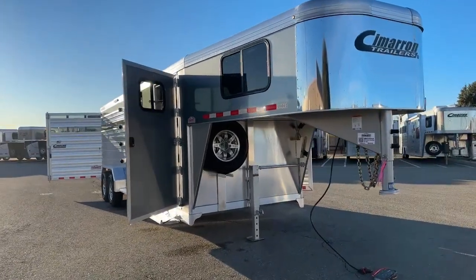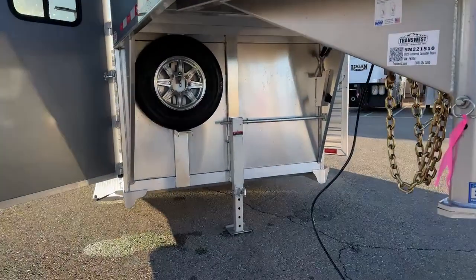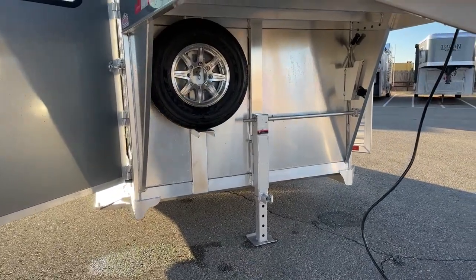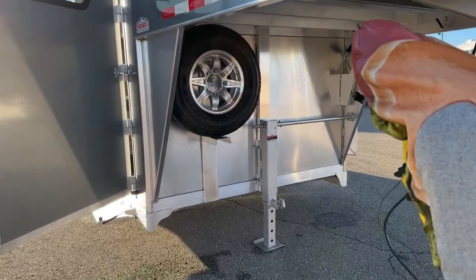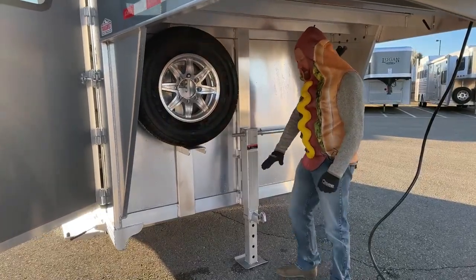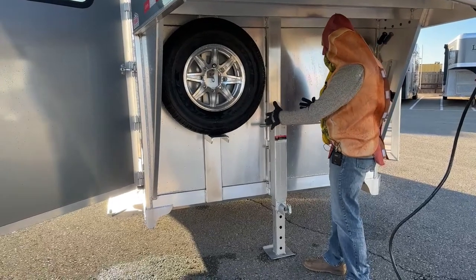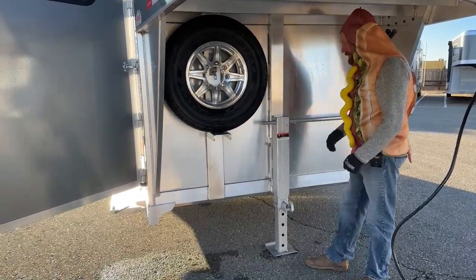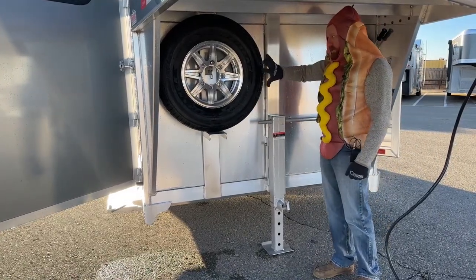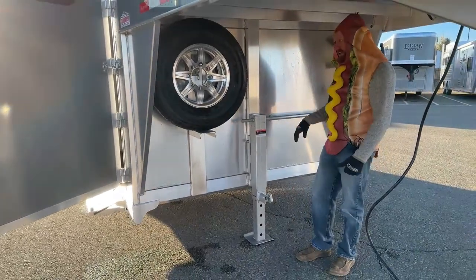Underneath the gooseneck here, you're going to notice a single-leg manual crank jack. But I want you to pay attention to that spare tire location. We've started to put some emphasis on it, because if you ever decide you want to put a hydraulic jack on this, we were going to have to relocate this spare tire. Normally it's located down low, and we were having to move it to compensate for the larger footprint that the hydraulic electric setup has. So we said with Cimarron, go ahead and move ours up.